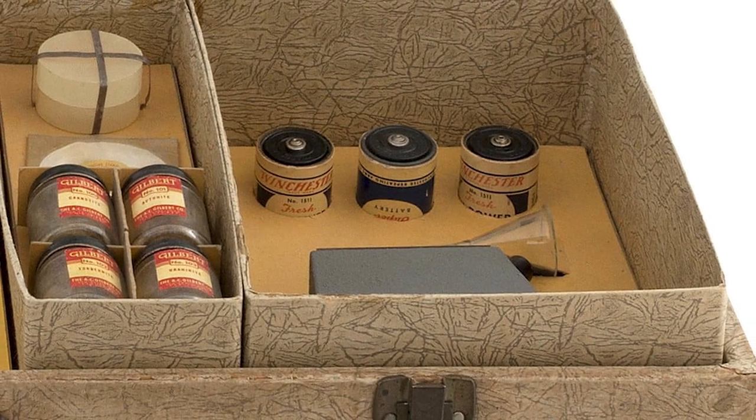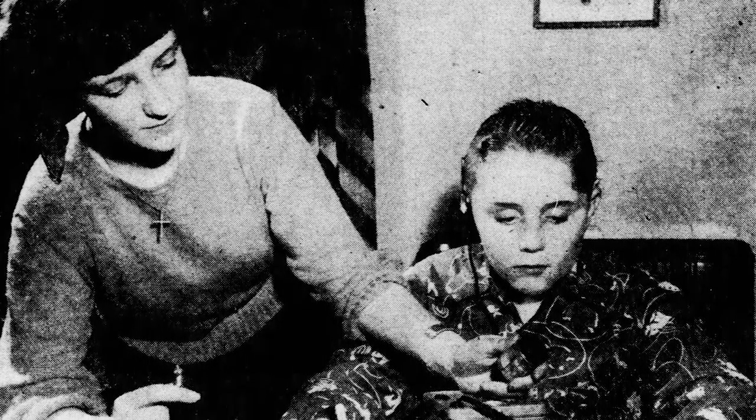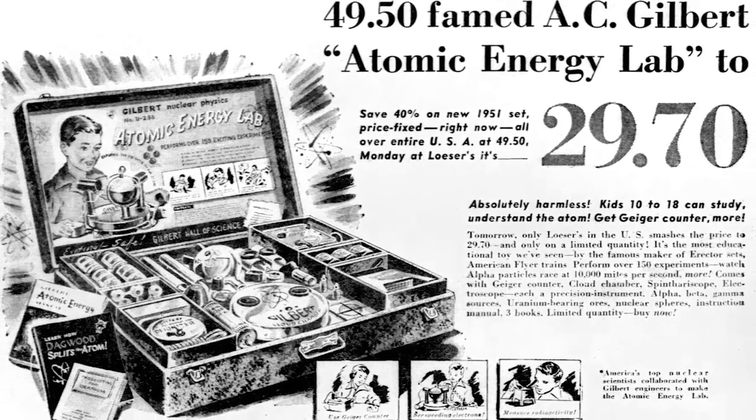The toy was discontinued not because it was poisonous, but because no one could afford it. Some say it was safe for children to use as it was very carefully constructed, but putting it in the hands of a 9-year-old boy? Iffy. The Atomic Energy Lab contained a cloud chamber in which you could see alpha particles traveling at 12,000 miles a second. Pretty impressive, but definitely something rated for kids 40 and up, with maybe a science degree and a lab suit.